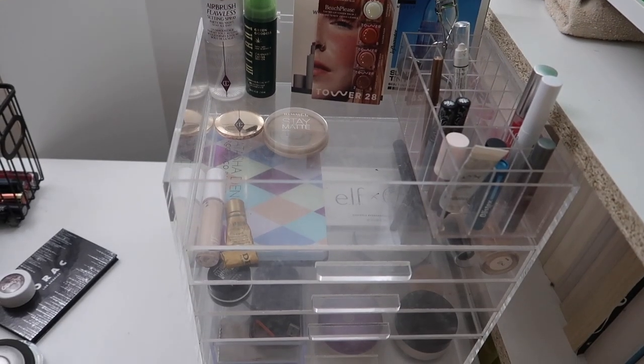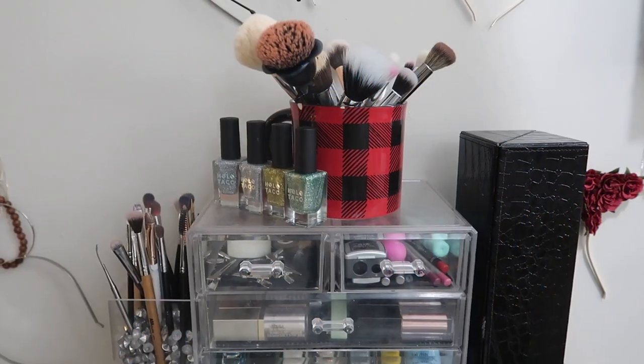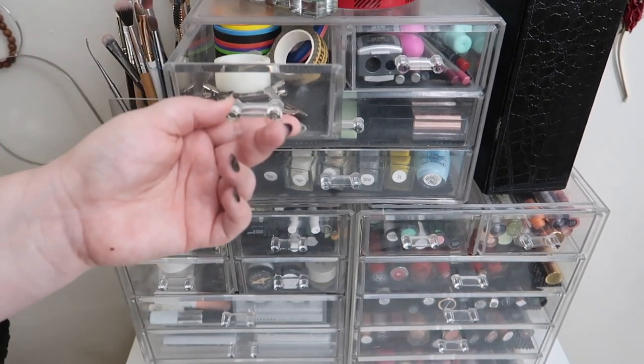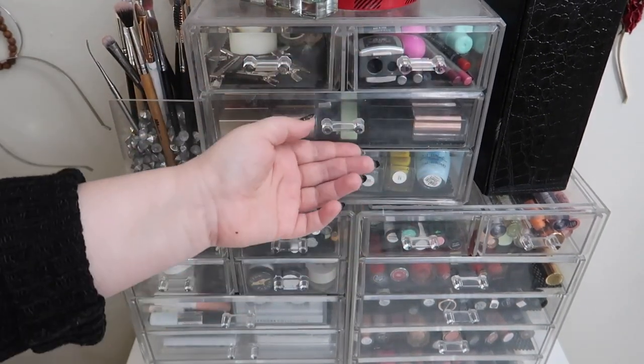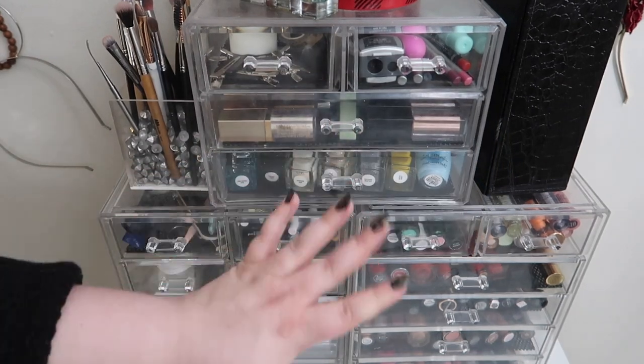Let me put all this makeup back where it belongs and then we're all the way back to shop my stash. Over here in my acrylic drawers — let's start at the top. These are taped swatches, these are lip liners, liquid shadows — I just pull when I need them — same with my nail polish.